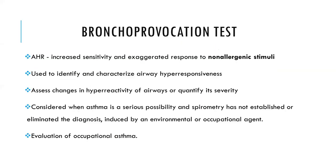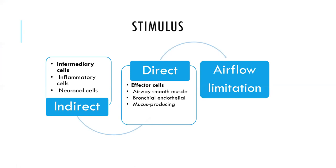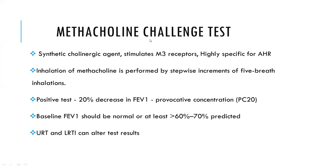The allergic stimulus comes as either a direct or indirect stimulus. A direct stimulus acts directly on effector cells like airway smooth muscle cells, bronchial endothelial cells, or mucus-producing cells. An indirect stimulus acts through an intermediary cell like inflammatory or neuronal cells. Both ultimately cause airflow limitation.